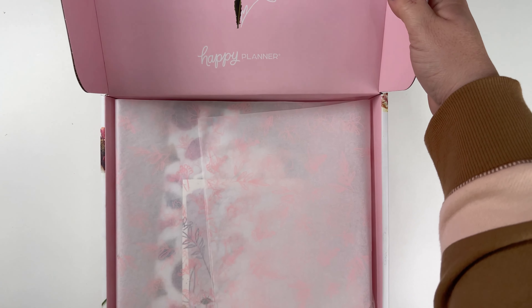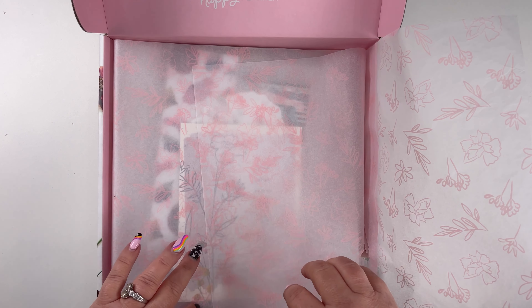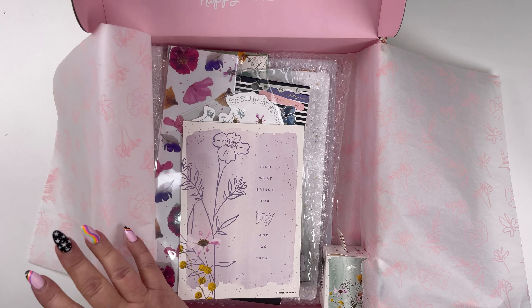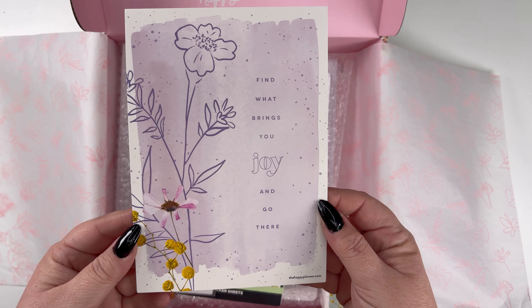Oh, there's no seal. That's actually cool for me, so I don't have to worry about ripping the paper — that's always a big dilemma for me. Big problems, right? 'Find what brings you joy and go there.'